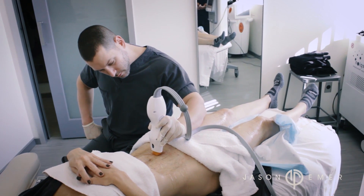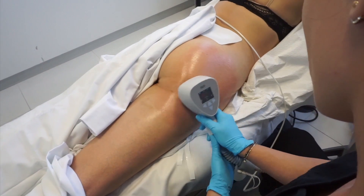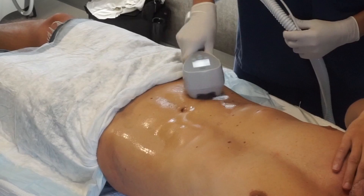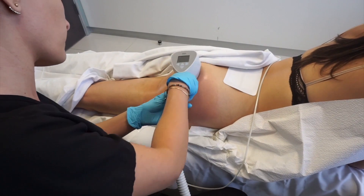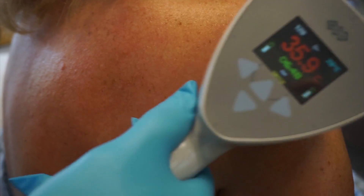Thermage stimulates fibroblasts that produce collagen in your skin — it's basically a wake-up call for your skin. There's also deep RF at less energy, such as Exilis Ultra or Venus Legacy. These can be used a couple of times a month to keep the skin stimulated, improving collagen production and providing tightening for cellulite, wrinkles on the knees, and wrinkles on the chest.